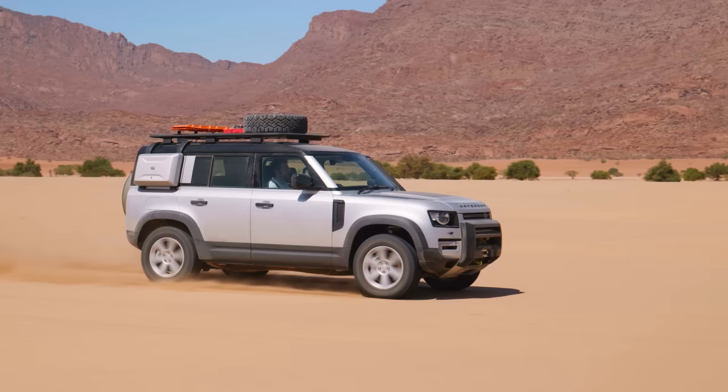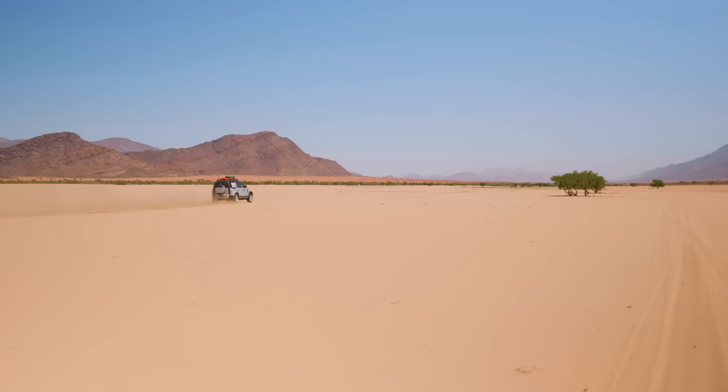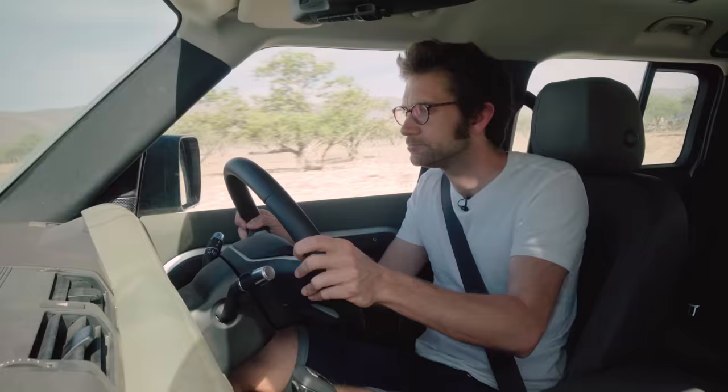How fast is it? Land Rover claims it will do 0 to 60 in 5.8 seconds, 0 to 100 kilometers per hour in 6.1 seconds, and flat out this will do 119 miles an hour — possibly not with the roof rack and a spare tire on top.